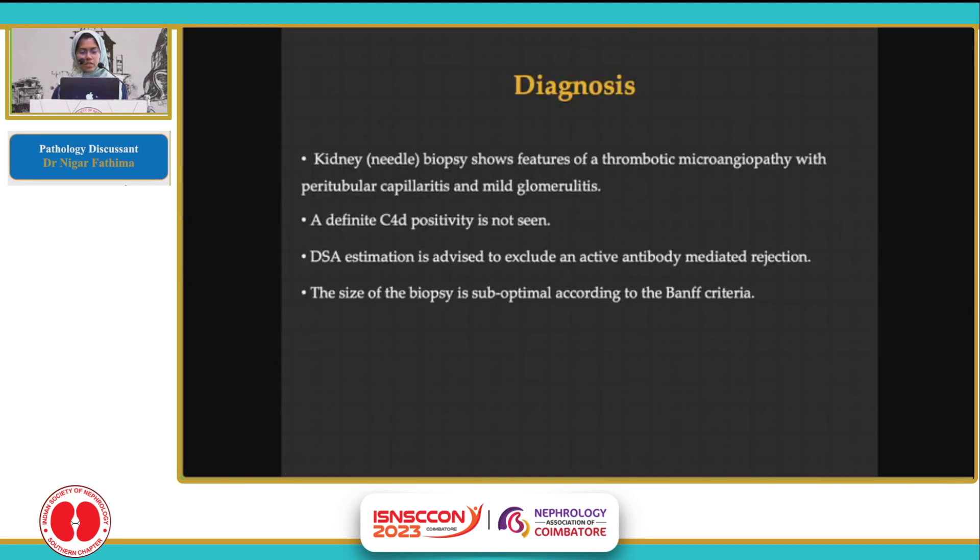To summarize the findings: there was thrombotic microangiopathy with mild peritubular capillaritis and mild glomerulitis. However, definite C4D positivity was not seen. Hence, a DSA estimation was advised to exclude an antibody-mediated rejection.